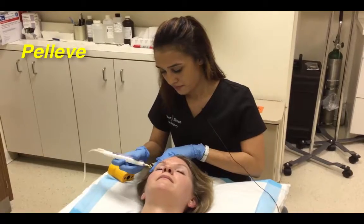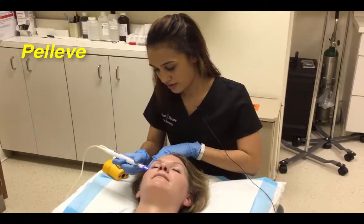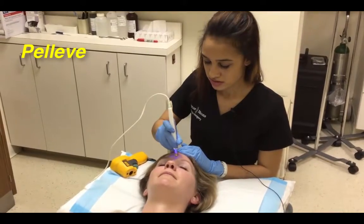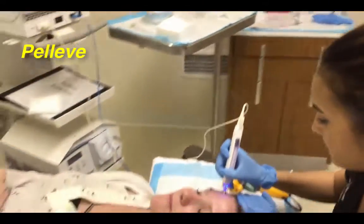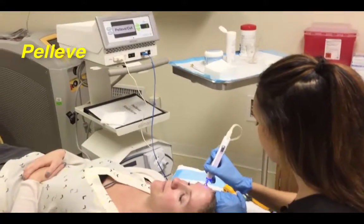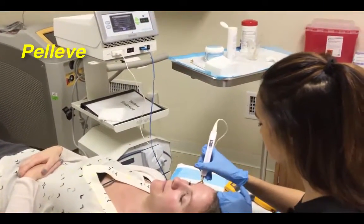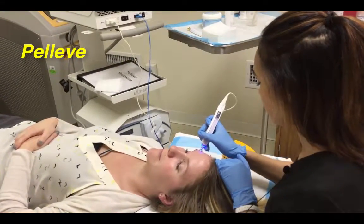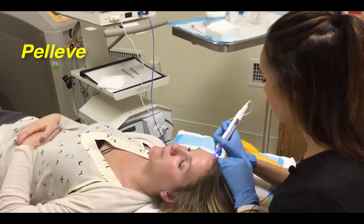Is this an uncomfortable procedure? It's actually very relaxing — it feels like a hot stone massage. Are there parameters that you're looking at? Yes, you have to treat one area at a time to keep the skin at the temperature it needs to be, which is 45 degrees Celsius, and then we can move on to the next area.